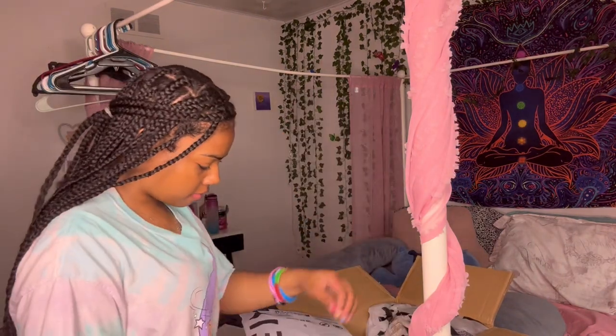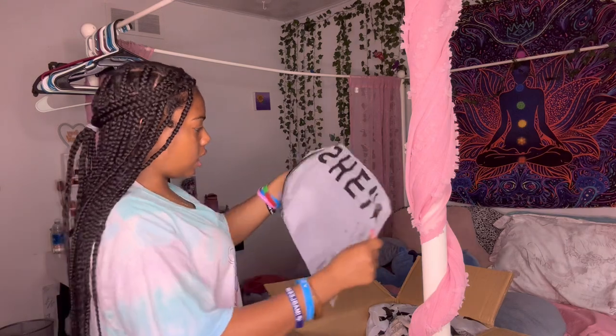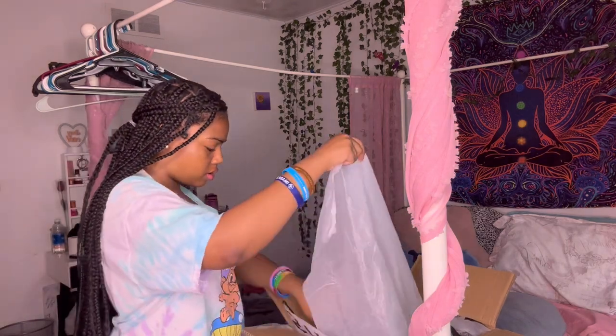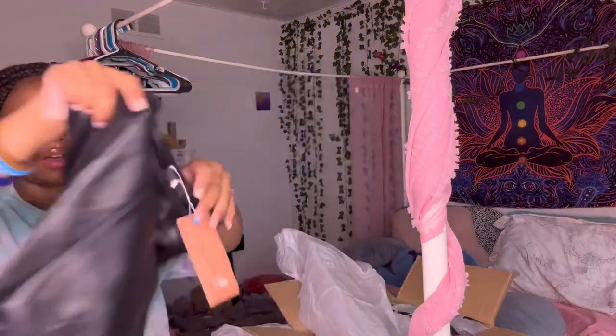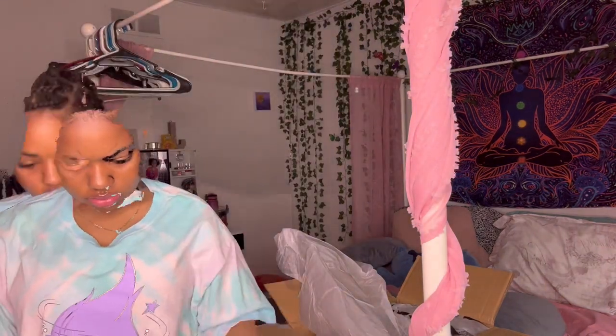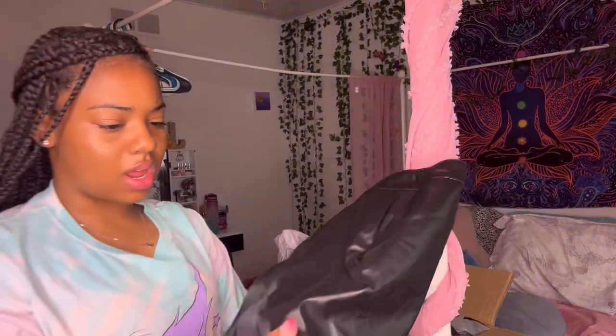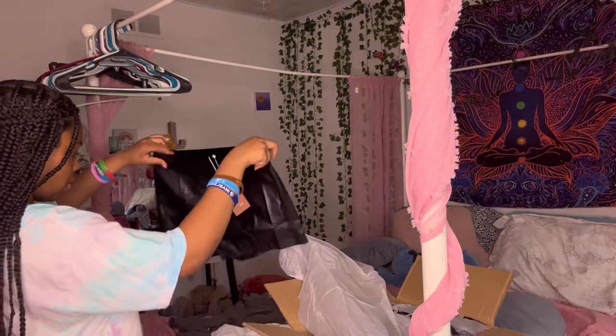So next I have these — oh my gosh, these are small! What in the world? So these are my leather shorts. It's just like plain leather — well, not necessarily leather, but you get the point. They're very small though.